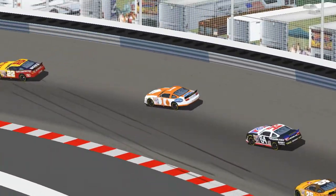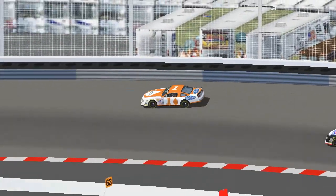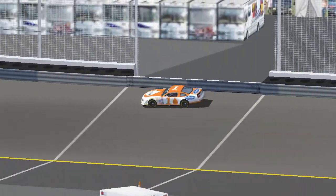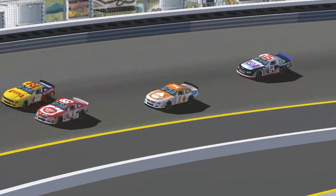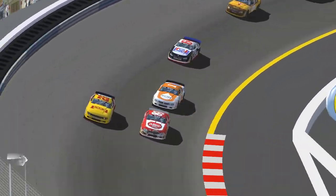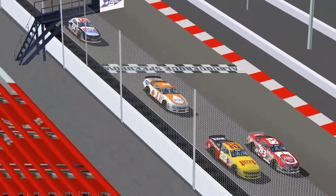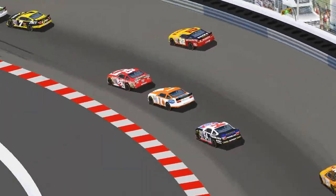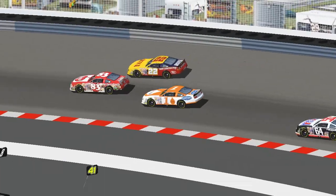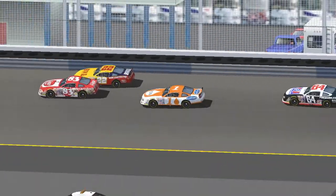Further back in the field, Mark Thompson pushes his way past the 64 of Xander Massey. Of course, Mark Thompson has driven that M&J 64 in the past — if he wants any more shots in that car, he might want to consider being a little more careful driving around it. But Thompson is trying to march his way forward, and Massey, in one of the best cars in the field, is not.